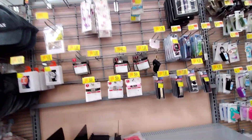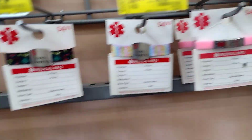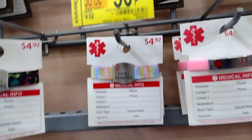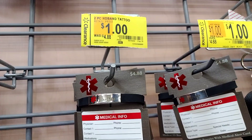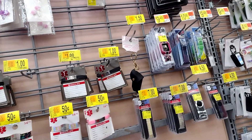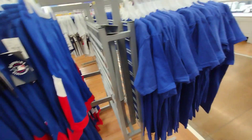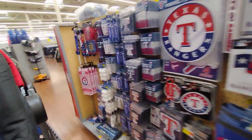They have some stuff here for $0.50 — like these little medical info cards. They also have some items for $1.00. They still have the purses I showed last time. So that is going to be it for this video — don't forget to give this video a big thumbs up, subscribe to my channel if you haven't already, and I'll see you guys in the next video. Bye, guys!